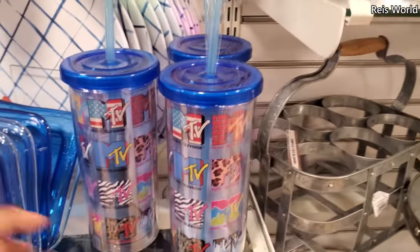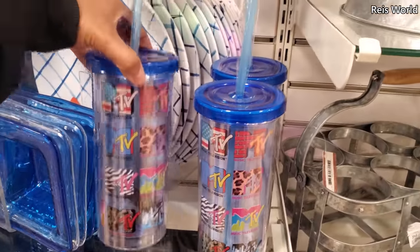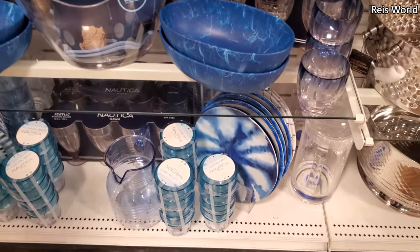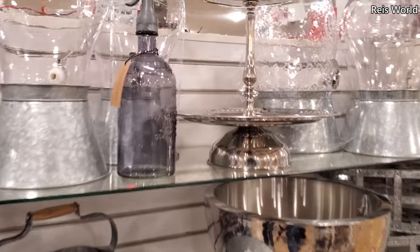MTV tumbler — that one's different. These are five dollars. Oh, look at this one!